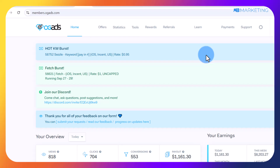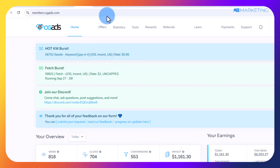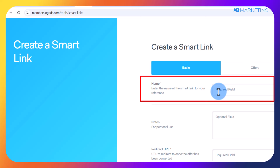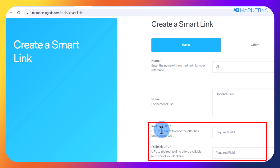The CPA network I'm currently using is OGads, but you can do this same process with CPA Grip or CPA Lead — literally any CPA network of your choice. Once you are in your account, come over to the tools section, click on smart links, and it will bring you to a page where you give your smart link a name. I like naming my smart link depending on the country I intend to target, so for this one I'll name it United States just to keep things organized. Scroll down where it asks you to enter a redirect URL after conversion — you can simply enter google.com.